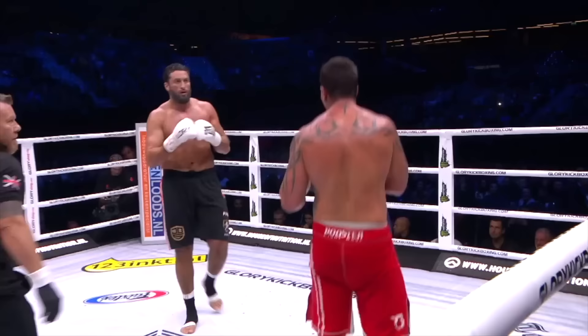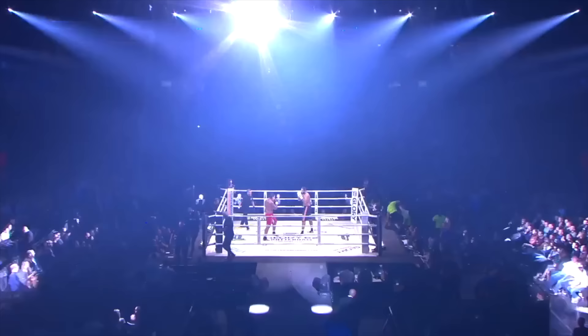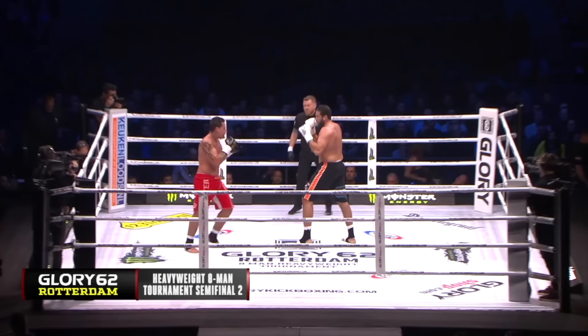A dominant round one here for Jamal Ben Sadiq. But the problem is, if he wins, will they let him continue with that cut? That's the issue. But regardless, he's gonna want to win this fight.